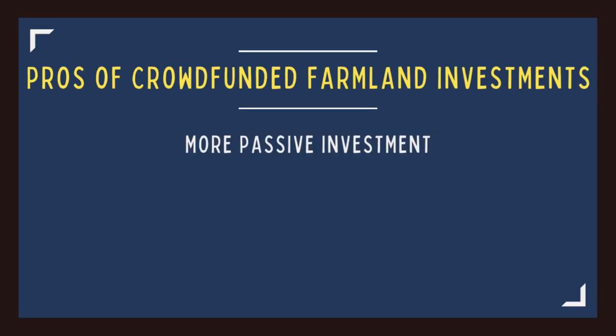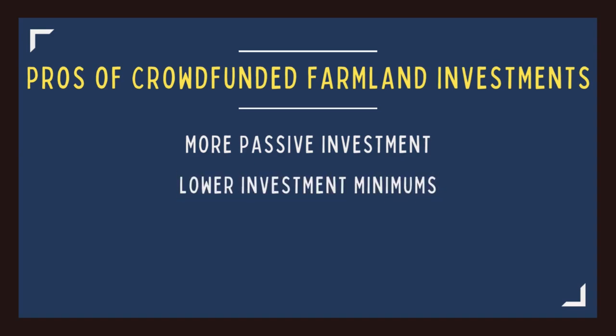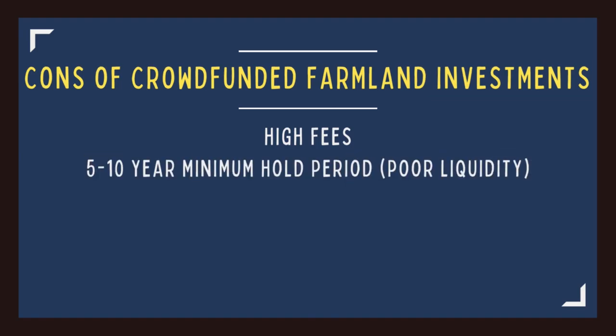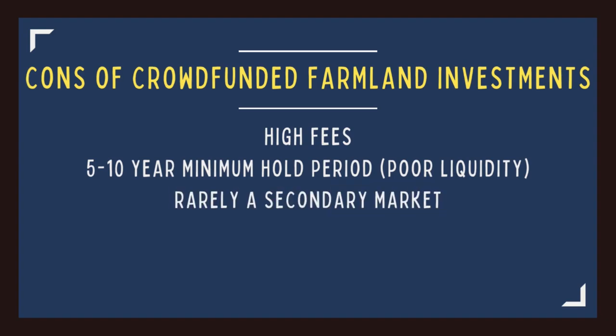Just like anything in life, there are pros and cons to buying farmland through shared investment platforms. The pros are that they allow for a much more passive approach because the fund handles the farm vetting process, the collection of rents and crop cash flow, any paperwork, tax filings, and shareholder distributions. You can invest in as little as $5,000 — most require $10,000 to $20,000, which is still much lower than the $100,000 usually required to buy your own plot. Many platforms also offer both debt and equity investments in farmland across the nation. The cons include tons of extra fees, minimum hold periods of 5 to 10 years, and very stiff penalties for early exit.